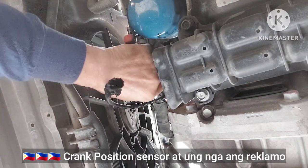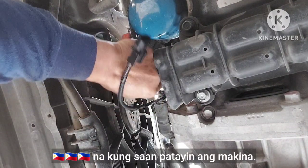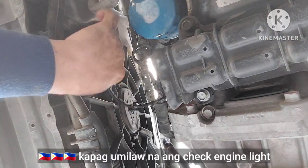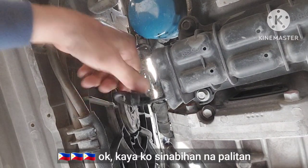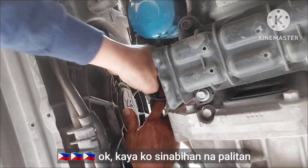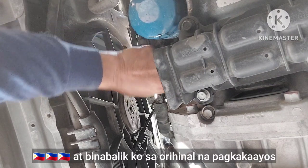The complaint is engine cut-up when the check engine light lights up. So I recommended replacing it with a new one. I will put it back the same as the original.